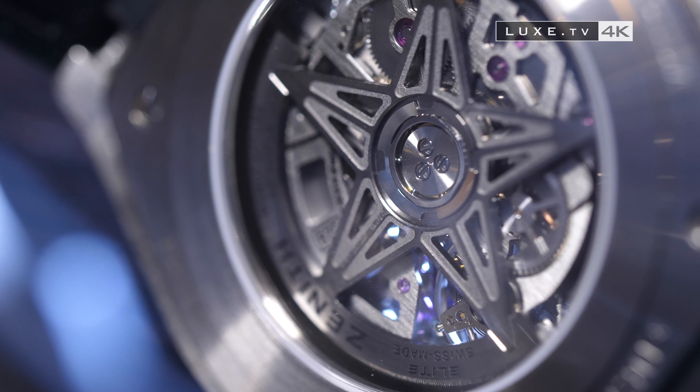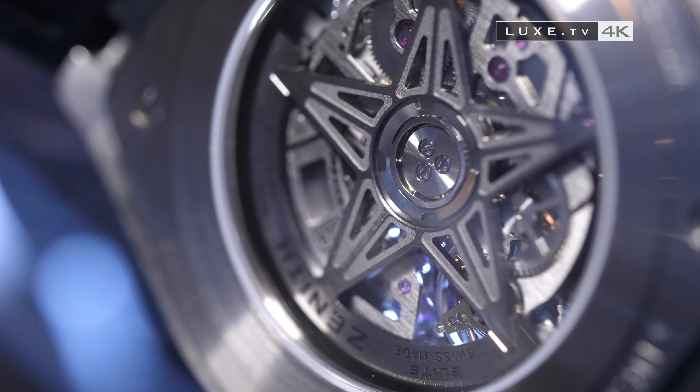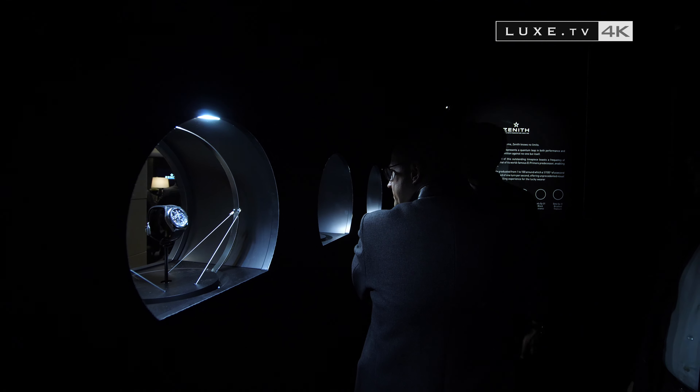And for those who don't love playing with transparency, a second model — a non-skeletonized watch with a blue dial — has been integrated into the catalogue.